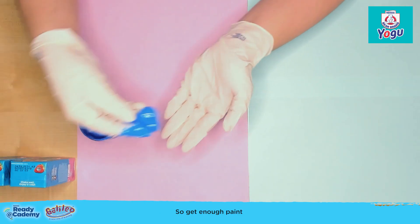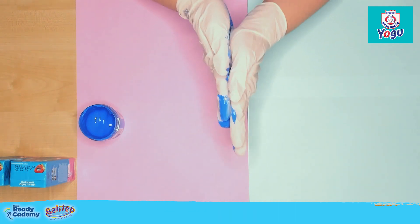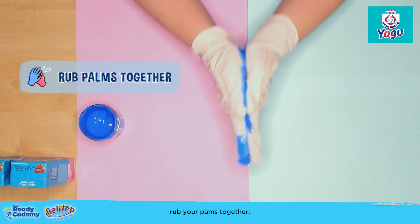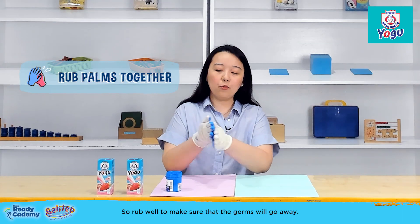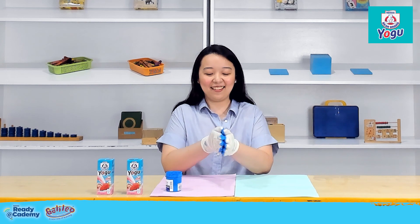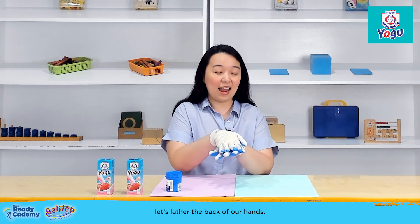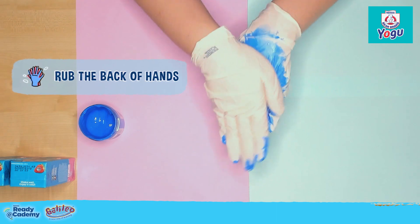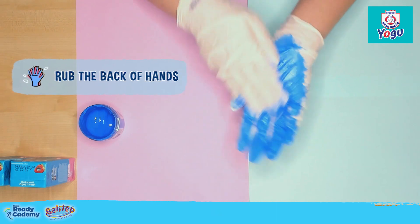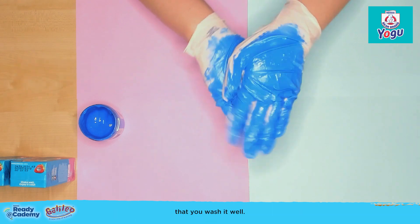Get enough paint to use for our handwashing technique. To start, rub your palms together. Rub well to make sure that the germs will go away. After that, let's lather the back of our hands. The dirt and germs can also go to the back of your hands, so make sure that you wash it well.